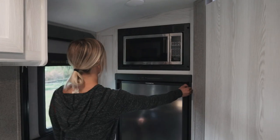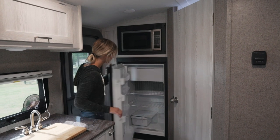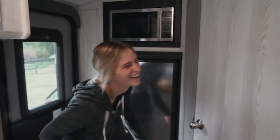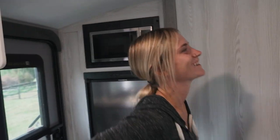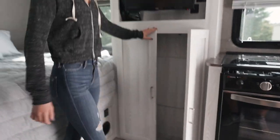And over there we got a full size fridge — I think it's full size. This is going to be our only closet space. It's going to be great.